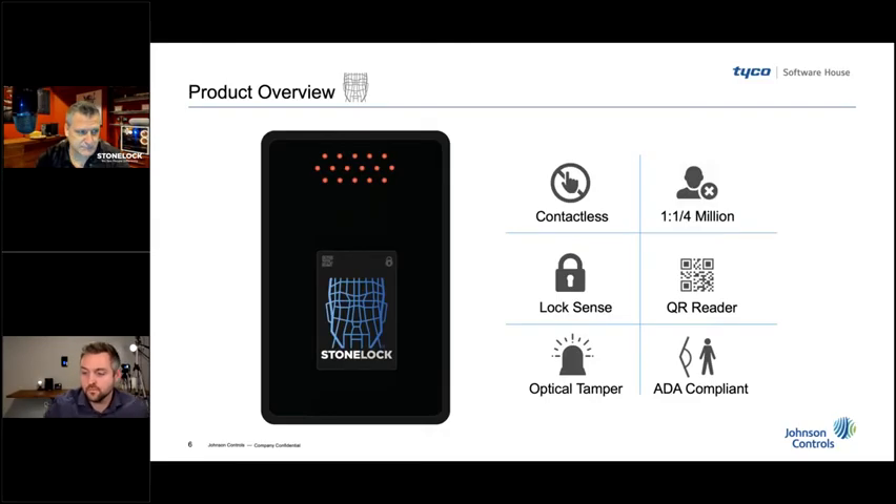A couple of questions from Ken: Is there a mini-sized version available? No, this is as small as we make it for now — we are working on different versions but this is what's available right now. Is this designed as a replacement for prox or iClass readers? We can use it to replace those readers or in conjunction with them to seamlessly transition customers from card-only to card-and-face or face-only. This one reader will work with any readers out there together with the RAM.